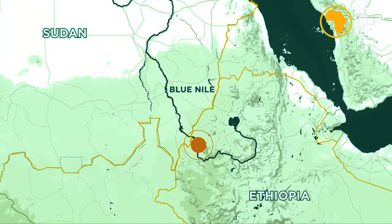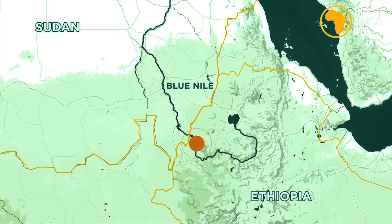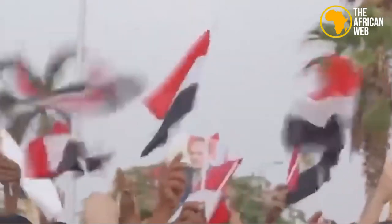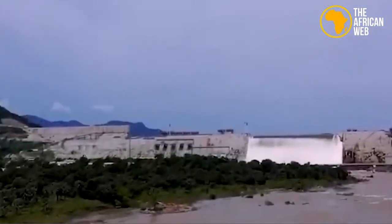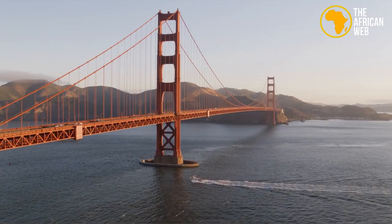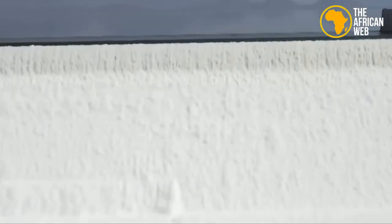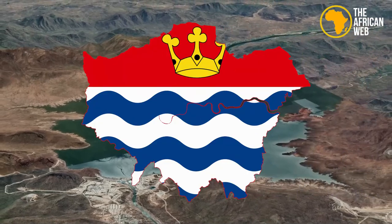The Renaissance Dam project on the Blue Nile has sparked a heated debate over the ownership of the river and its water supplies. This controversial project could have severe consequences for downstream countries like Egypt. The dam is classified as a megadam due to its enormous size, being twice as tall as the Golden Gate Bridge in San Francisco. The reservoir behind it is also incredibly large, equivalent to the size of London.